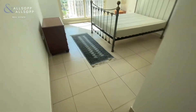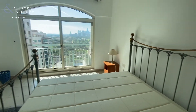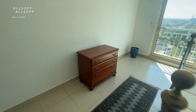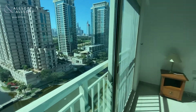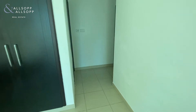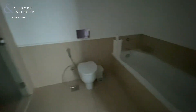Here we have the master bedroom. The master bedroom also has an en suite bathroom with a dual sink, a separate shower cubicle, a toilet, and a bath.